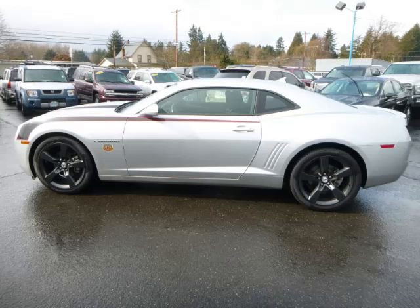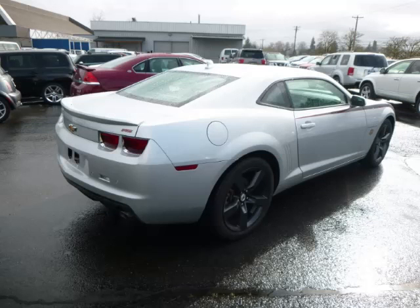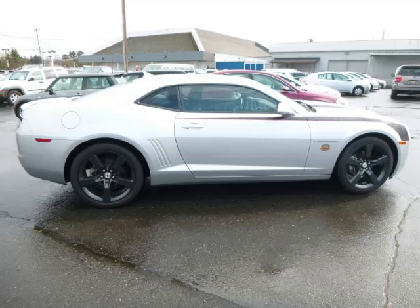This is a 2012 Chevrolet Camaro RS. This Chevrolet just recently passed the 41,000 mile mark and maintains exceptional quality and reliability.